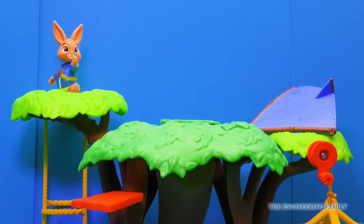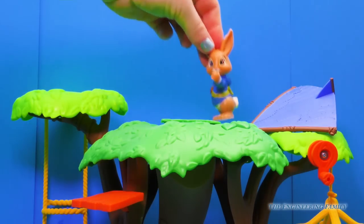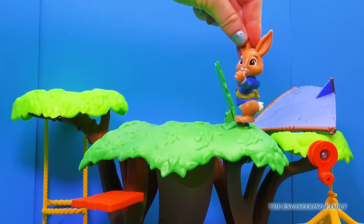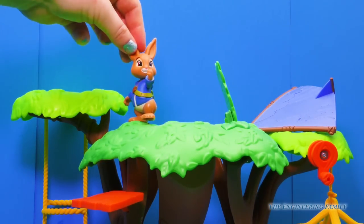Now that Peter Rabbit made it to the treetops, I wonder how he's going to get into his treehouse. Well, lucky for him, this treehouse has got a lot of secret entrances. So he's just going to hop right over here and then step on this leaf and then... a secret entrance! How exciting!